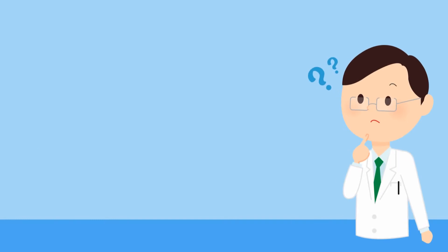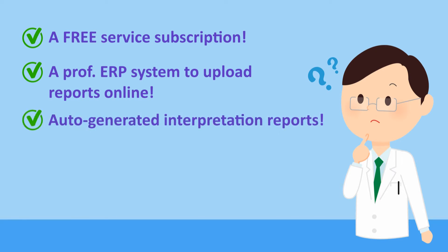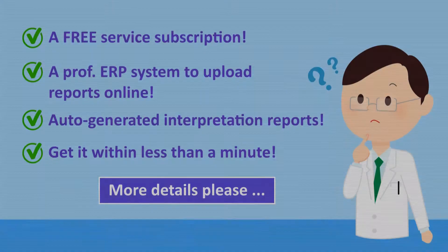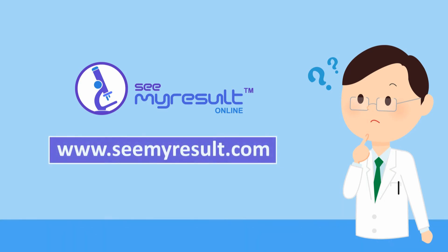A free service subscription? Sending test result reports for my patients online via a professional ERP system? Attaching the test results with auto-generated interpretation reports? I can grant this ability for my lab within less than a minute? I'm interested. Can I have more details, please? Of course. Click on the active link mentioned in this post to have more details and to take your first step towards more success.